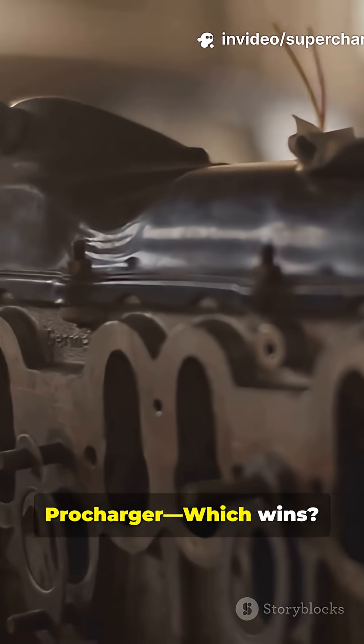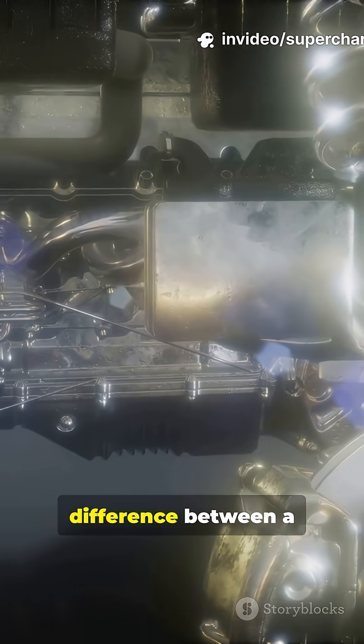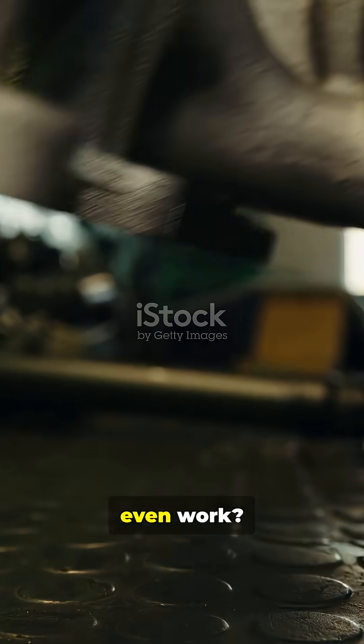Boost battle — supercharger or procharger, which wins? Let's settle this. What's the actual difference between a supercharger and a procharger, and how do they even work?